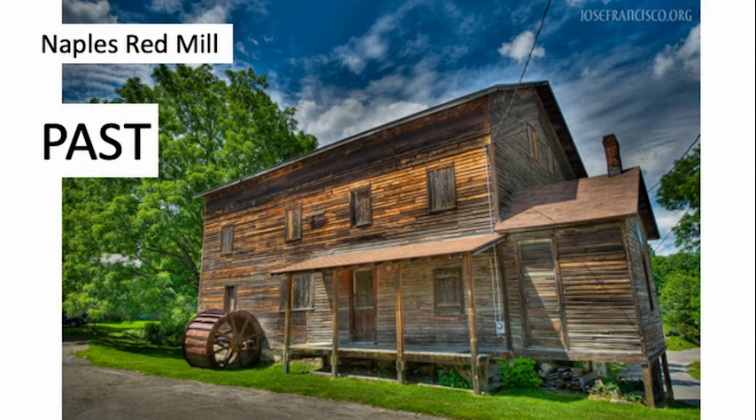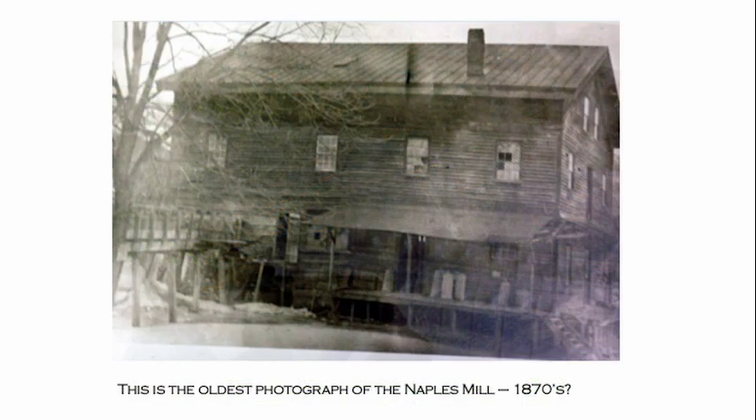Now let's talk about the past of the Naples Red Mill. This is the oldest photograph I know of of the mill — we think it was taken in the 1870s. The little railroad-station-style addition on the side isn't there yet; it's just a solid porch, and they still had broken windows. I really wish photography had been invented a hundred years earlier, because all the research I do I can't really see pictures until 1860, and all these people I've studied, I'd love to see what they looked like.